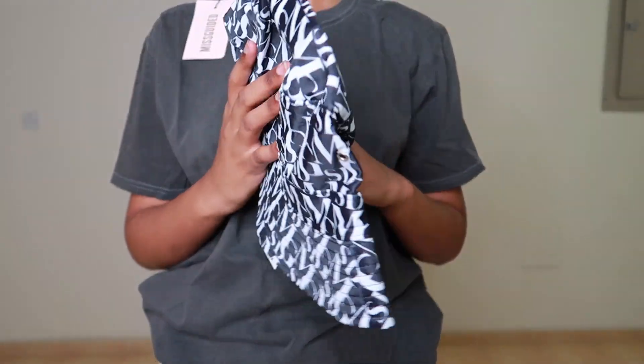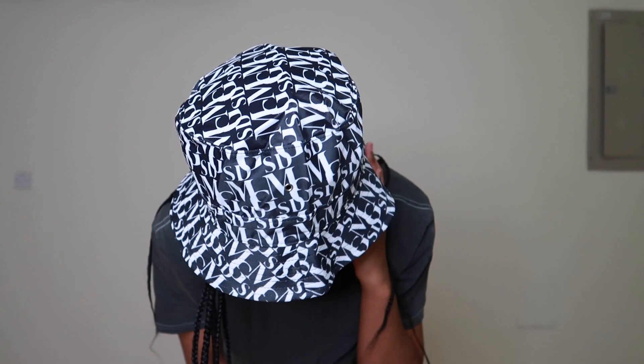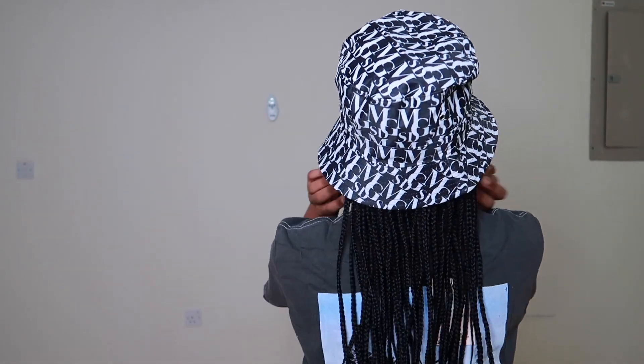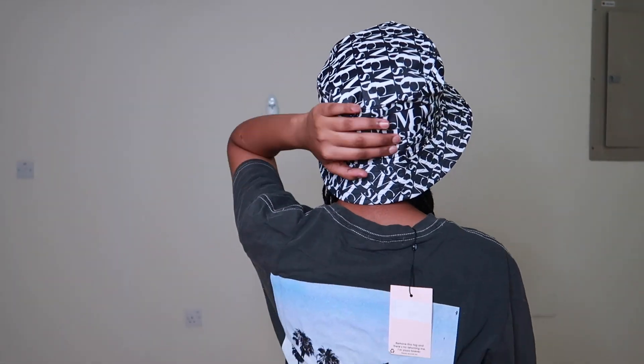I also got this Dior-inspired bucket hat, but obviously it says Misguided on it. Unfortunately I think it's sold out because I was looking for it on the website and I couldn't find it anywhere — it basically doesn't exist on the website. Maybe they'll restock it soon, so just be on the lookout so you don't miss out.